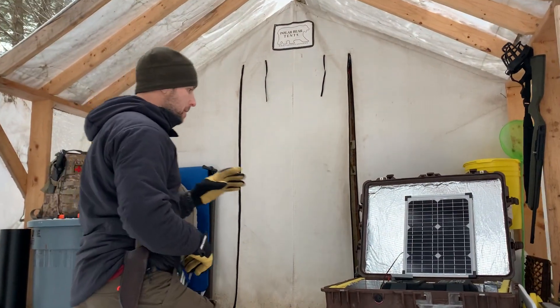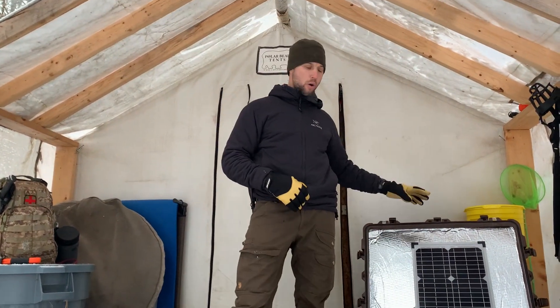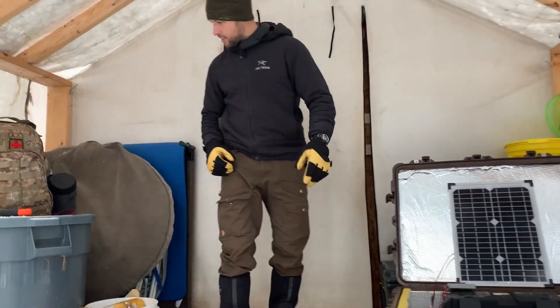Here I have my solar generator. It's fully portable — I can deploy it anywhere I want on the property. I've got an inverter, a battery, and a solar panel. Works really well.